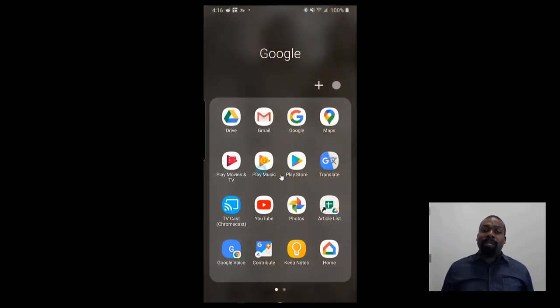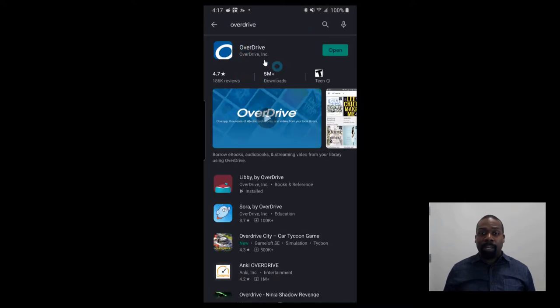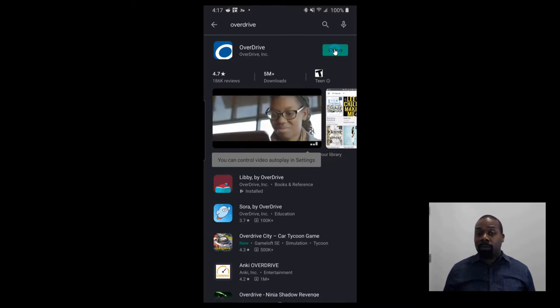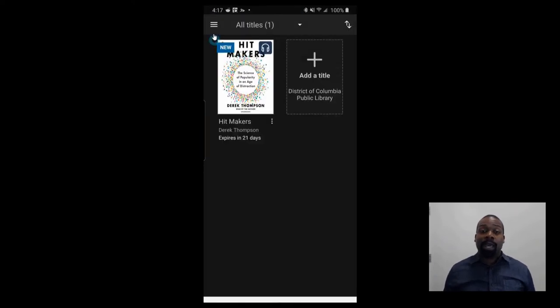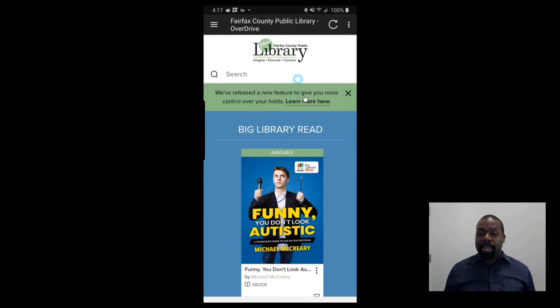So now we're going to talk about downloading the apps. I'm using an Android device. You want to look up the Amazon Kindle app and download that app. And you want the Overdrive app — download that as well. Once you've downloaded both apps, you want to log in with your respective accounts. With Overdrive, you want to log in with the same password as your Fairfax County library card account, and you'll get to this main page here.